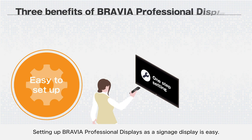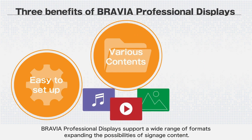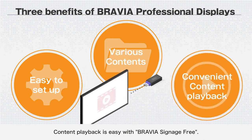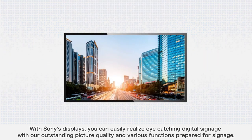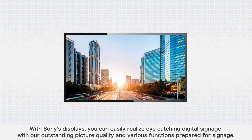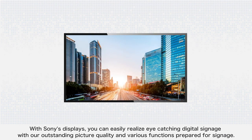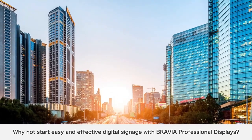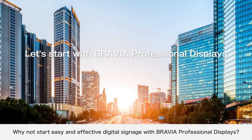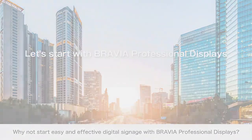Setting up BRAVIA Professional Displays as a signage display is easy. They support a wide range of formats, expanding the possibilities of signage content, and content playback is easy with Bravia Signage Free. With Sony's displays, you can easily realize eye-catching digital signage with outstanding picture quality and various functions prepared for signage. Why not start easy and effective digital signage with BRAVIA Professional Displays?